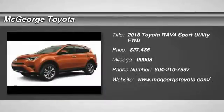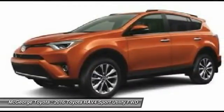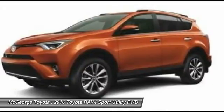2016 RAV4. The RAV4 is one of the most fuel-efficient SUVs in its class. Versatile and efficient, RAV4 mixes the comfort and drivability of a sedan with the benefits of an SUV.